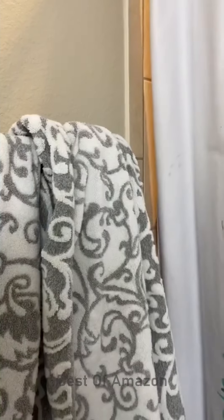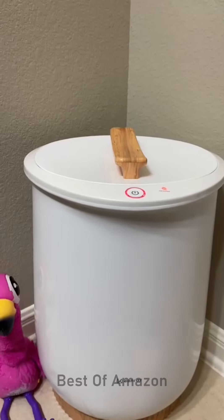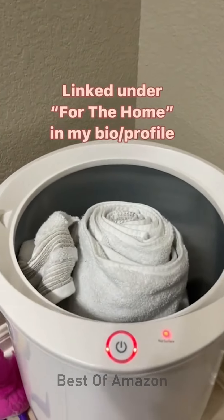Amazon finds you just might need. If you don't like feeling cold when stepping out of the shower, then you need this towel warmer. Just pop them in, turn it on, and your towels will be nice and toasty when you're done with your shower.